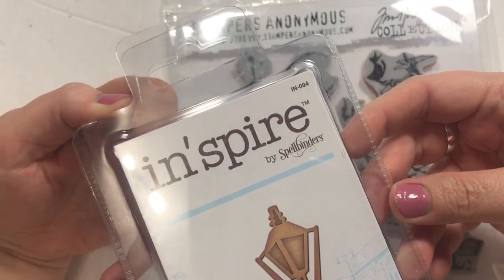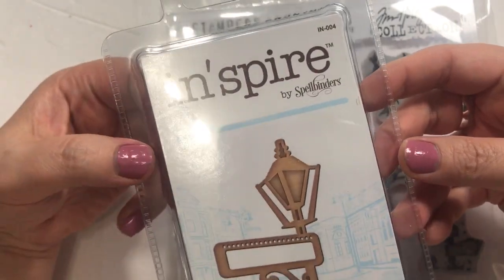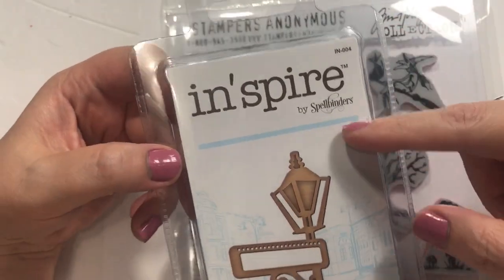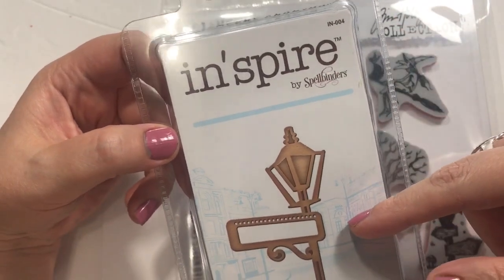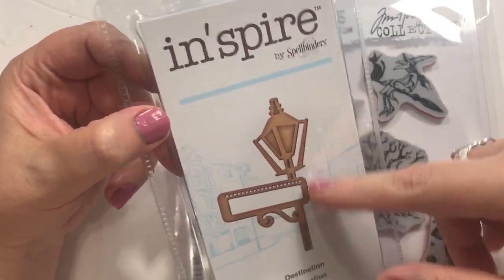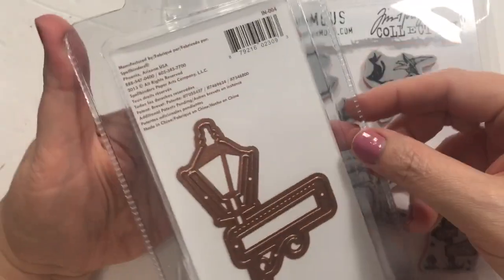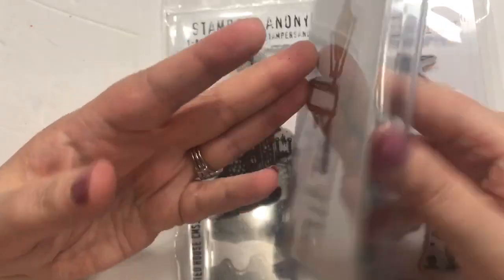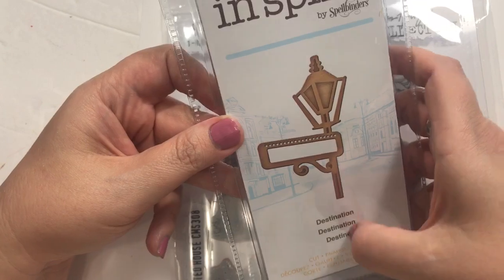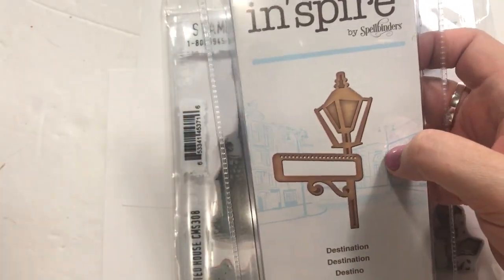Silly me to wait till, like, zero days left before school starts to make an appointment — but I got in, so it was fine. I got this Inspire die by Spellbinders. This might be my Elm Street sign for Freddy Krueger. It's just a little bit smaller than what I thought — I thought it would be longer. But Mike can add something down here and make it a little larger.